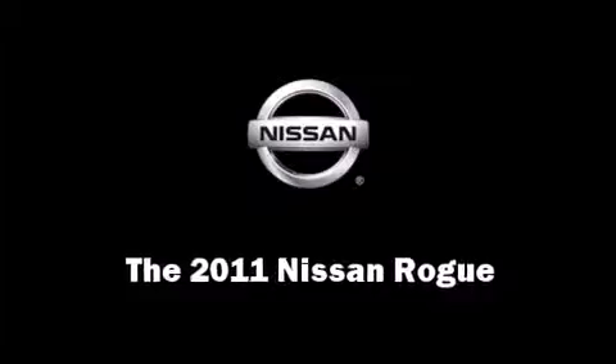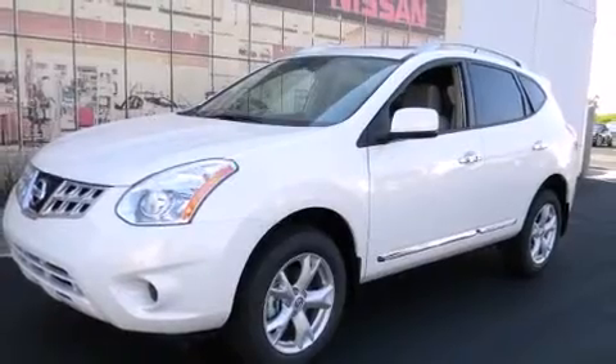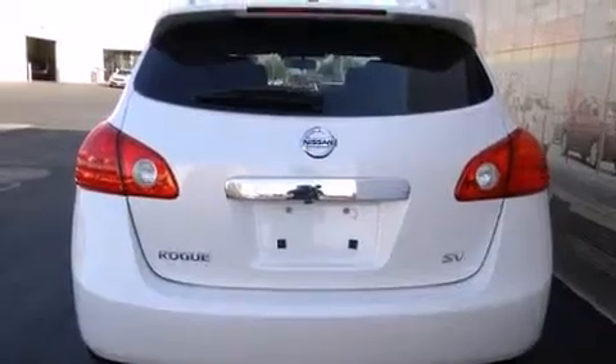Take command of the road in the 2011 Nissan Rogue. Under the hood, you'll find a four-cylinder engine with more than 170 horsepower, providing a smooth and predictable driving experience.